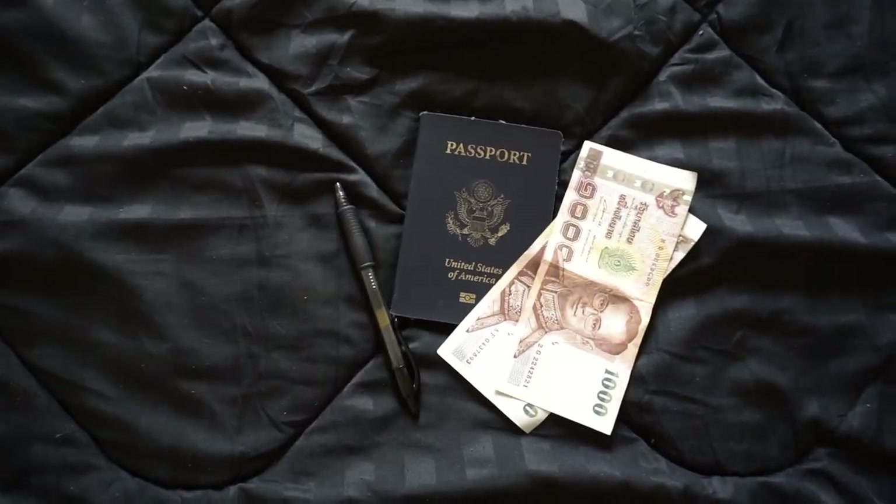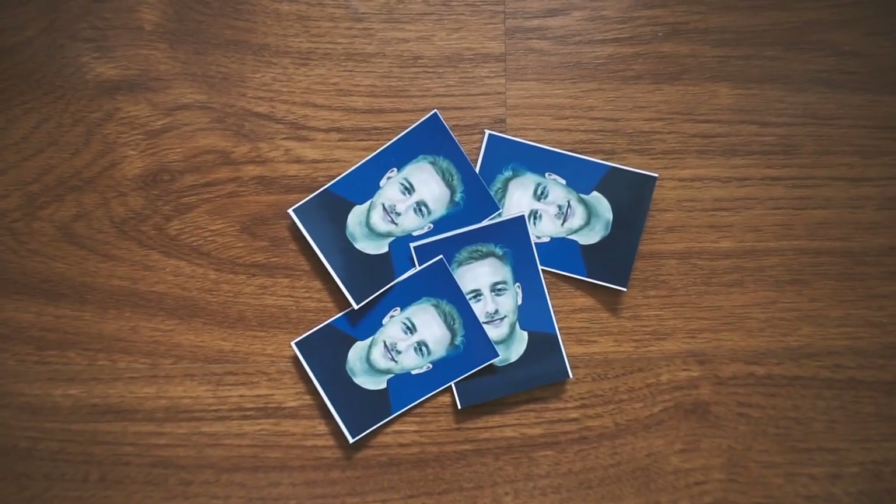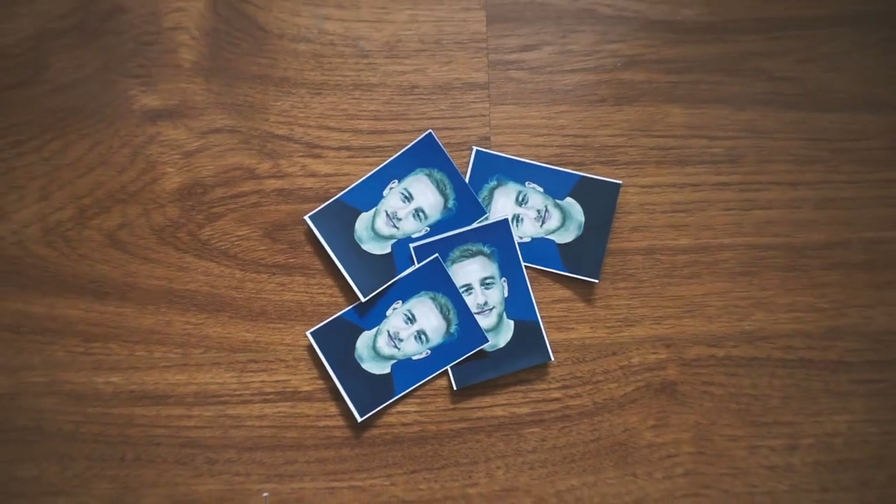What you're gonna need to bring with you is your passport, 1900 baht, and a pen, as well as some passport photos if you have them. If you don't, just bring an extra 200 baht and you can have them done there.